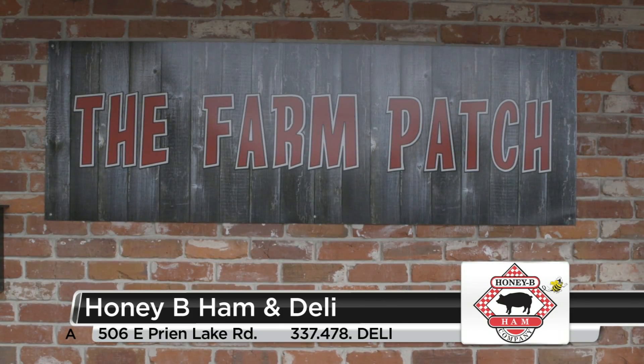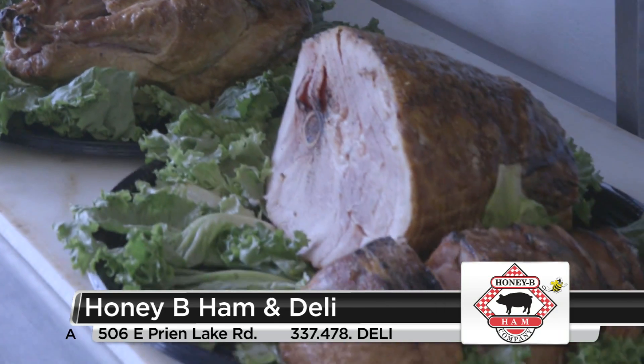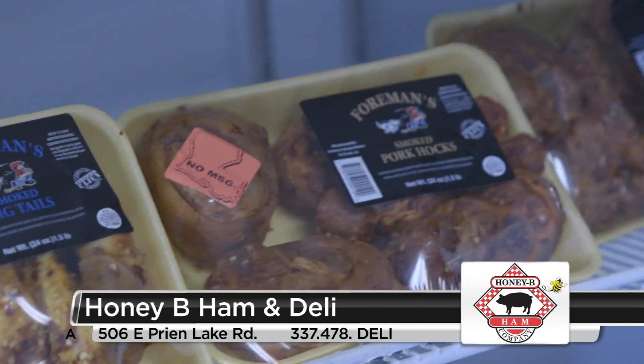Brand new to Honey Bee Ham is the Farm Patch, just right down the road from you guys. We opened another concept — the Farm Patch. The Farm Patch is going to be more of your source for live crawfish. It's going to have cold boudin and some side items or products that we wouldn't have at Honey Bee Ham, like turkey necks and pork backbones — things that you use to season your greens.